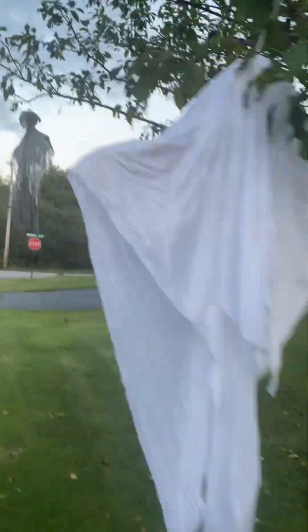Here are the trees that are all decorated — little ghost guys and goblins and stuff. Little guys right here.